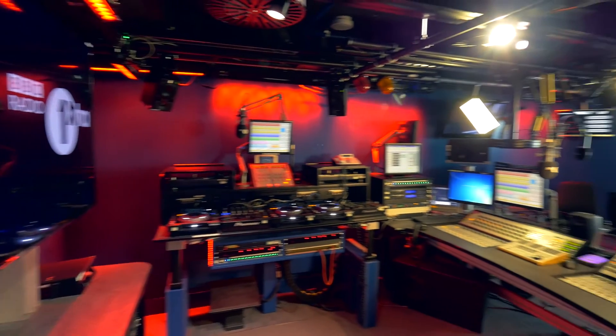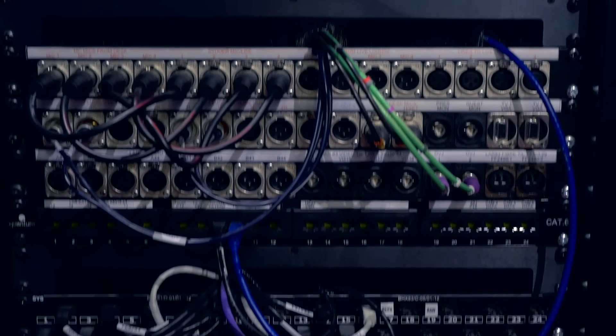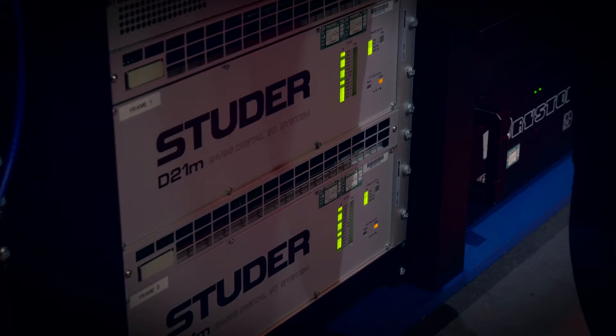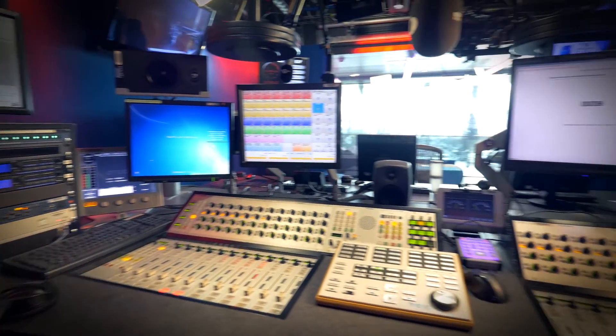Welcome to the eighth floor of New Broadcasting House. This is the home for Radio One, Radio One Extra, and BBC Asian Network. This is a typical patch bay that you'll find in any eighth floor studio. The only IP technology we currently utilise is at the point of distribution. Already we're running out of the flexibility to deliver the more complex programmes we're being asked to produce.